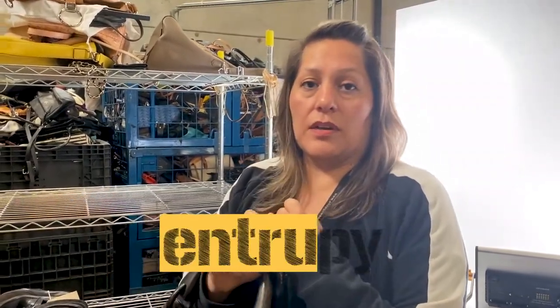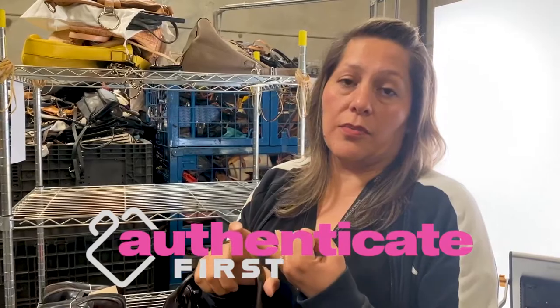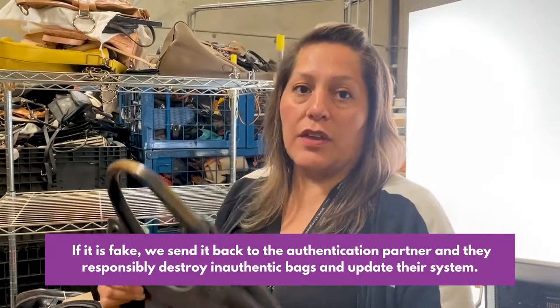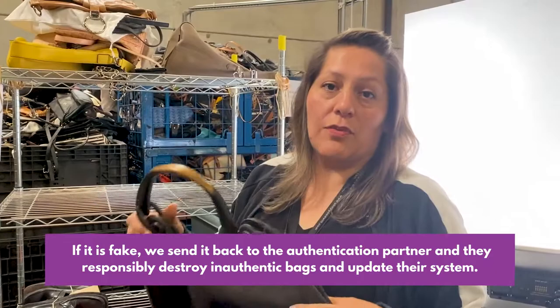The process involves using Entropy, which is the app we use to authenticate items, or Authenticate First, which is another vendor we use. We'll process this and once it tells us if it's real or fake, we go from there — to listing if it's real, or we'll get rid of it if it's fake.